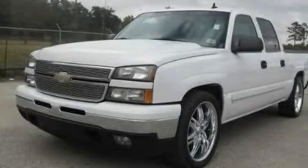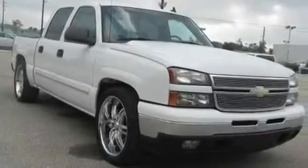This is a 2006 Chevrolet Silverado. Whether hauling, commuting, or towing, this truck is the right one for you.